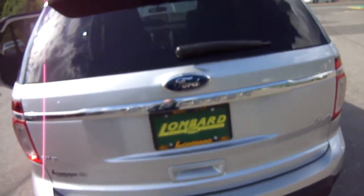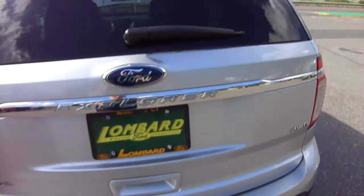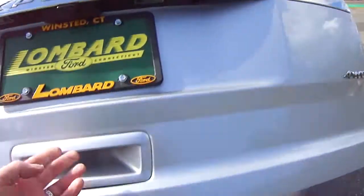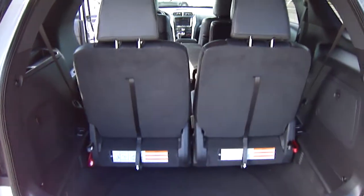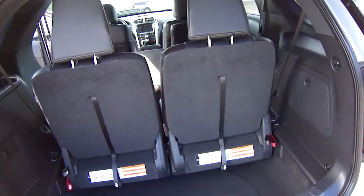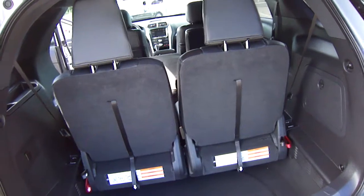Let's walk around the back. Reverse sensing system with backup camera, shows right on the screen — the radio screen. Look in the back here. There's your third row seats. They fold down flat so you have storage all the way up to the front seat.